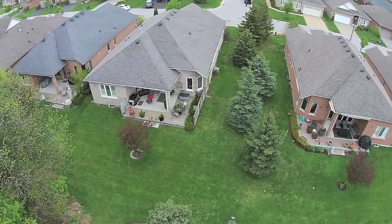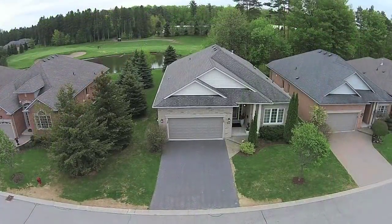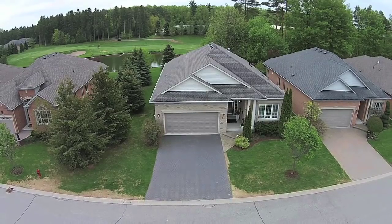For more information or to arrange a private viewing of this home, contact Decluch Real Estate Brokerage at 416-686-9618.